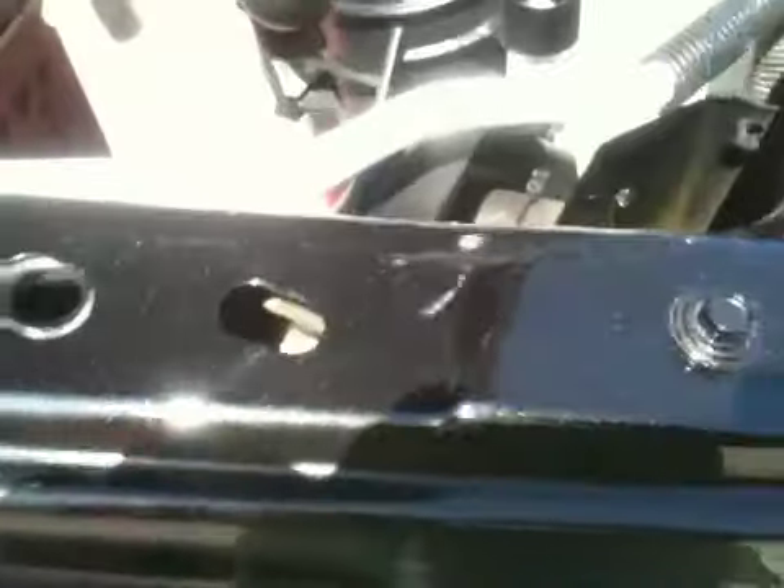No damage to the fenders — these are all factory fenders, nothing's been damaged. All the factory stickers are on the core support. Very straight, very nice looking truck.